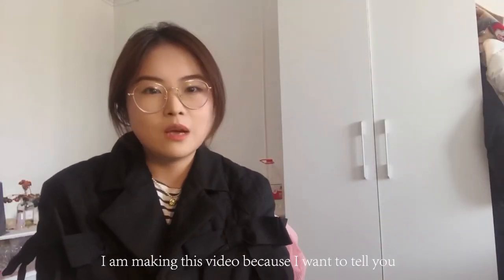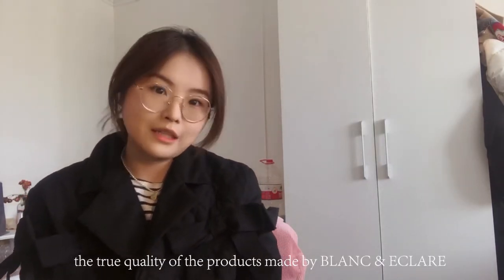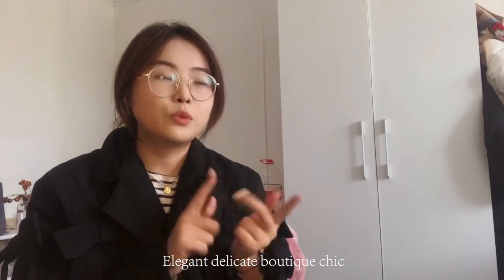Hi guys, this is Susan. I'm making this video because I want to tell you the true quality of the products made by Blanken et Claire. So at first, how would you describe this brand? Elegant, delicate, boutique, chic?